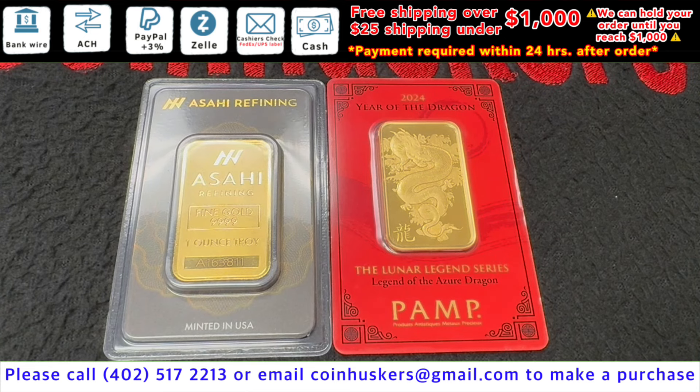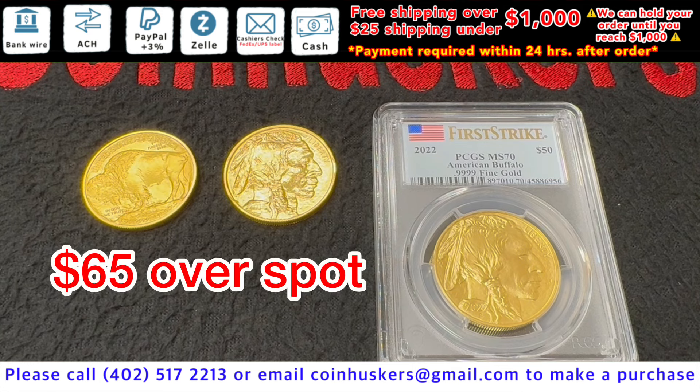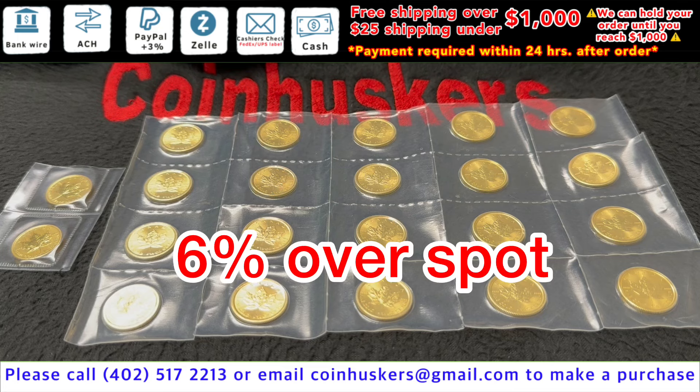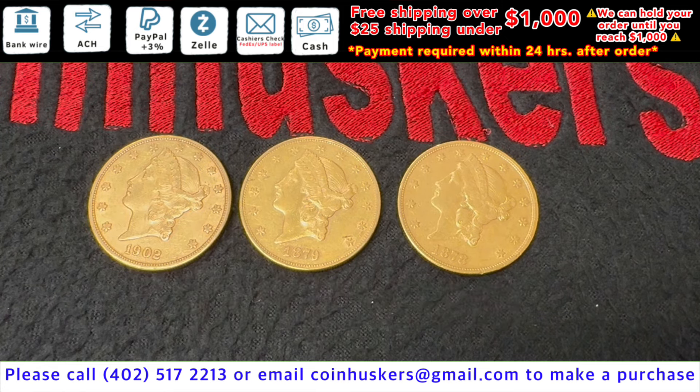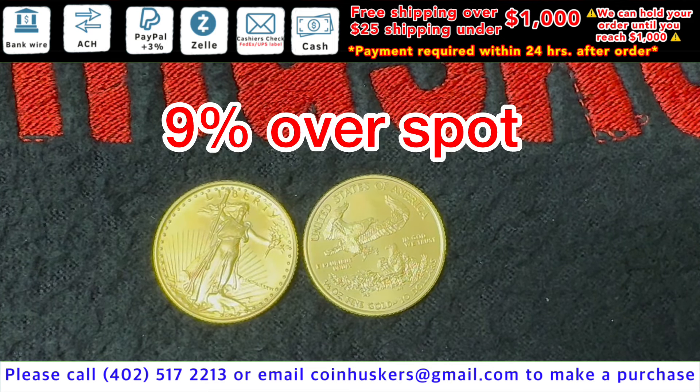1-ounce gold bars have a limited supply currently available, be $30 over spot. 1-ounce backdate Gold American Buffaloes have a limited supply currently available, be $65 over spot. 1-ounce backdate Gold Canadian Maple Leafs have 22 available, be 6% over spot. Three $20 Gold Liberty Heads available, be $2,300 each. 1-ounce backdate Gold American Eagles, just got four available, be 9% over spot.